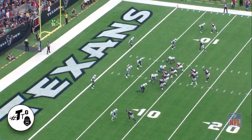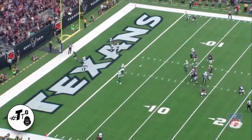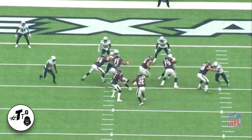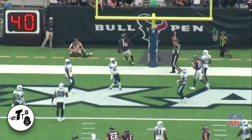This is the Texans' bread and butter right here — just a half-back dive, play action slant on the backside. He's reading the safety, which in this case is Bird. Bird's eyes are in the backfield. That is a sin. And he doesn't even know where D-Hop is. Easy touchdown.